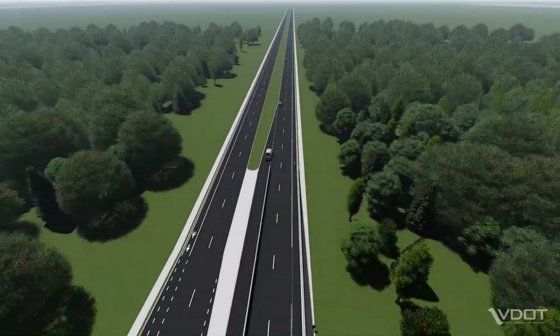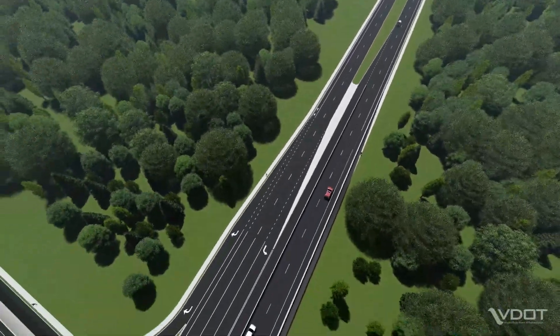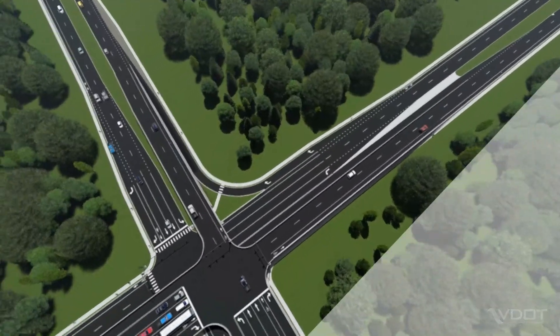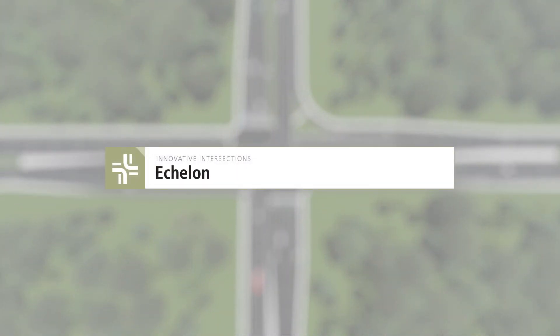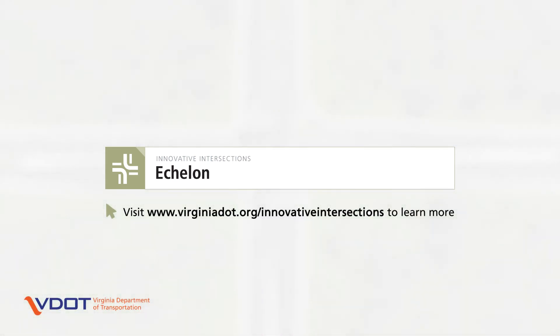To improve safety and efficiency on Virginia roads, VDOT works with local jurisdictions to find the right intersection type for a location and tailors the design to its specific needs. To learn more about Echelons and other innovative intersection designs, visit VDOT's website at www.virginiadot.org/innovative-intersections.